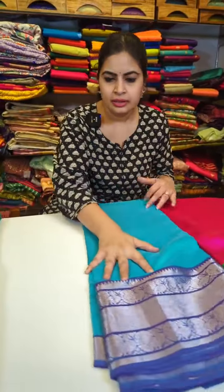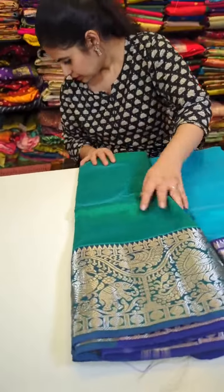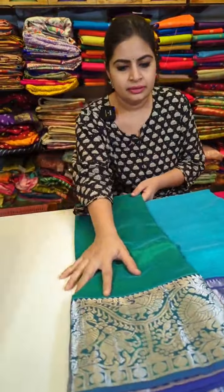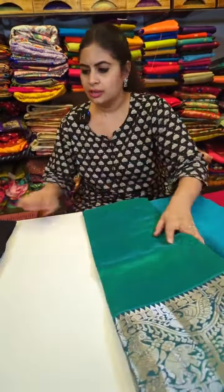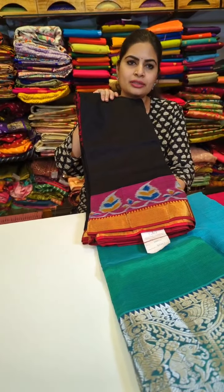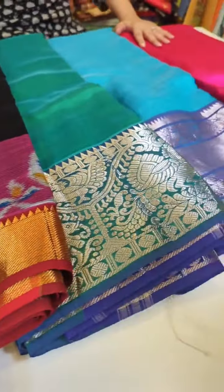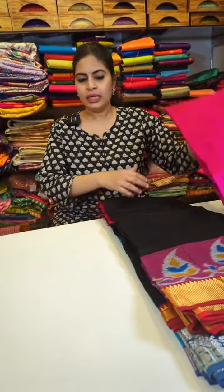There's one more color combination — a nice green with silver border, and a black with pochampalli style with small nizam border. These are the few exclusive pieces we have with kanchi borders. Prices for these sarees are different, starting from 5,500. Now we'll move on to blouses.